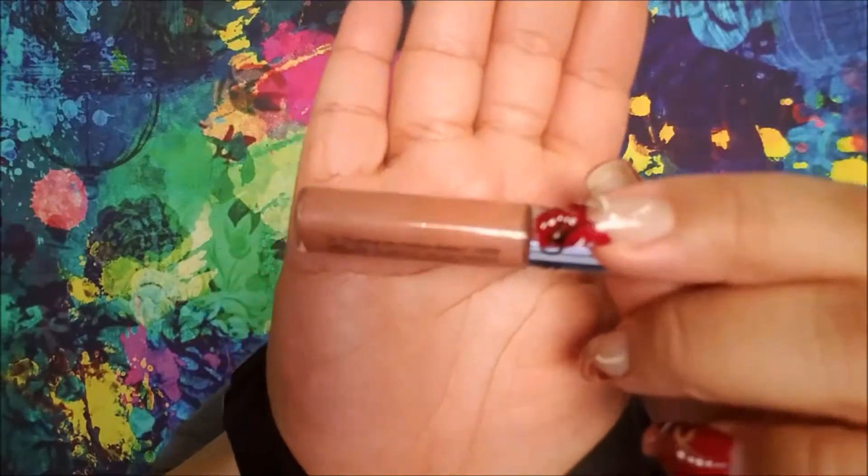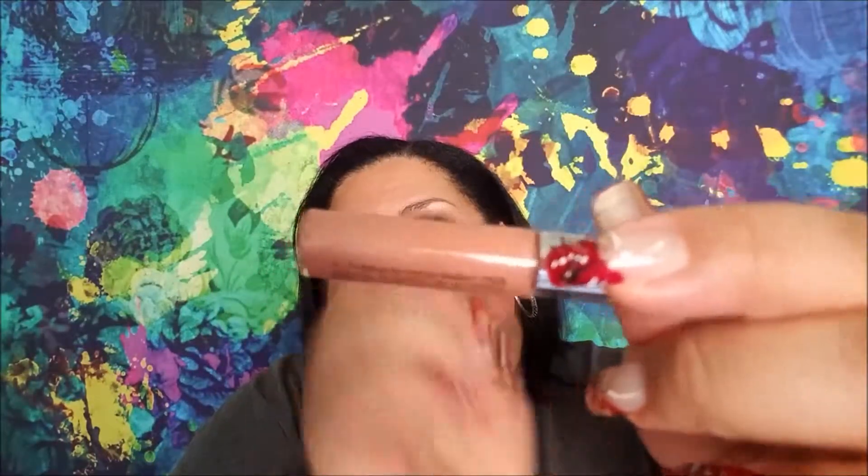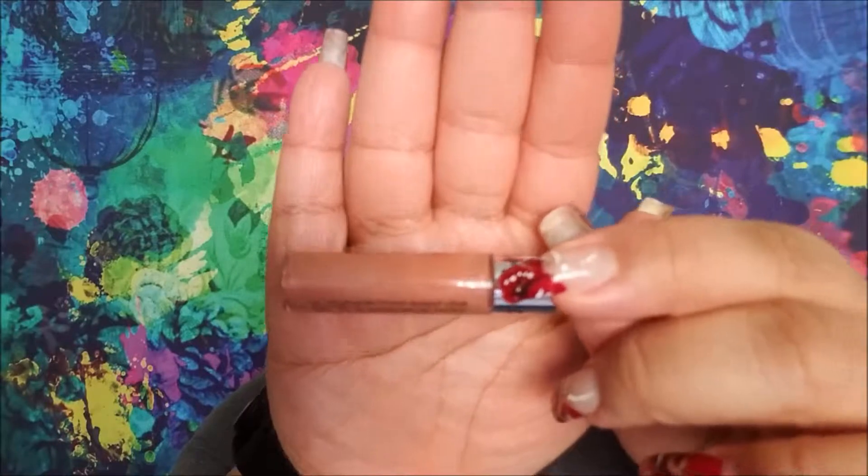I still have the Sephora Gel Gloss Ultra Brilliant Ultra Shine Lip Gel. There is a window in it right here. It's a beautiful shade — I do like it. I apply it on top of other products.